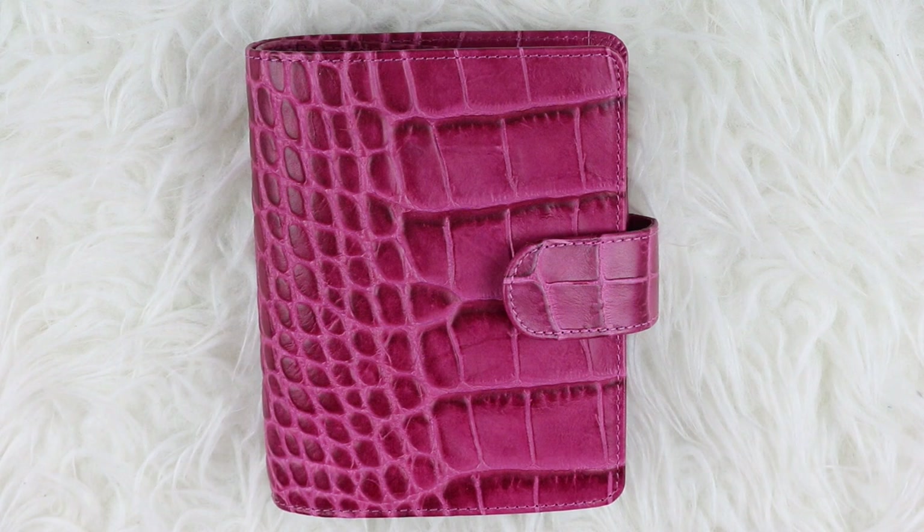I really hope you guys enjoyed this video. If you want to see more videos of me using this planner and showing it off more on my channel, give this video a thumbs up. Leave a comment down below and also subscribe to my channel. I will talk to you guys in the next video. Bye guys!